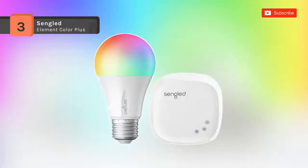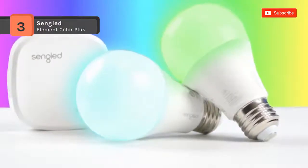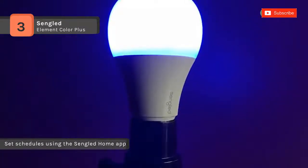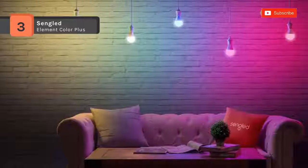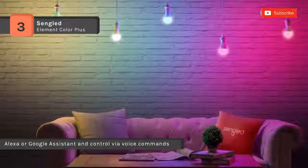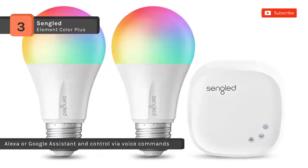The Sengled Element Color Plus is a simple way to add colorful smart lighting to your home, featuring 16 million colors and thousands of whites. You can connect up to 64 element bulbs to the included hub and enjoy bright light in every room. Also, you can connect it to Amazon Echo or Google Home and enjoy the convenience of hands-free control. Besides, you can easily design an environment that reflects your personality by customizing colors, brightness, and light temperatures, from warm white to daylight.